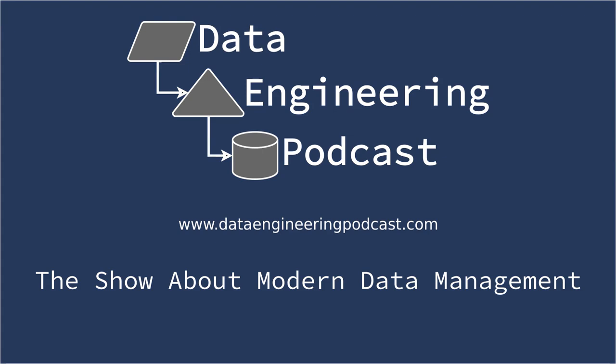Thank you for listening. Don't forget to check out our other show, Podcast.__init__ at pythonpodcast.com to learn about the Python language, its community, and the innovative ways it is being used. Visit the site at dataengineeringpodcast.com to subscribe to the show, sign up for the mailing list, and read the show notes. If you've learned something or tried out a project from the show, email hosts at dataengineeringpodcast.com with your story. To help other people find the show, please leave a review on iTunes and tell your friends and coworkers.